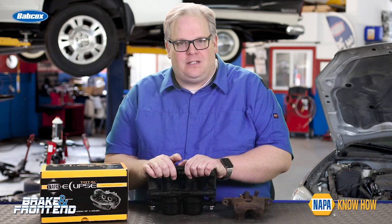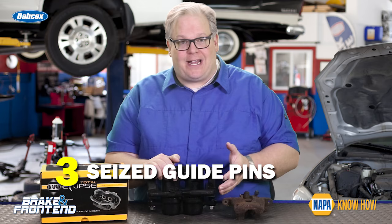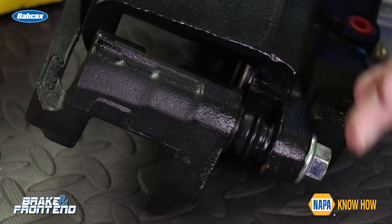Number three — and this has probably happened to everybody out there — you run into a situation where a caliper guide pin cannot be removed from the caliper bracket. This causes a lot of frustration for technicians, but it's a sign that corrosion has entered the caliper bracket and the plating on the guide pin has broken down. Just cleaning it up and putting it back in means corrosion will likely return, which is why you need to install a new caliper.